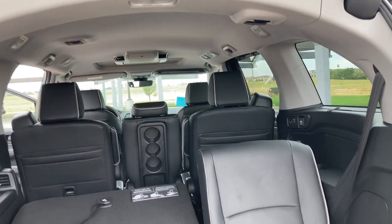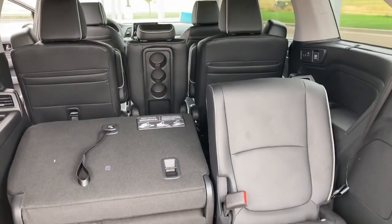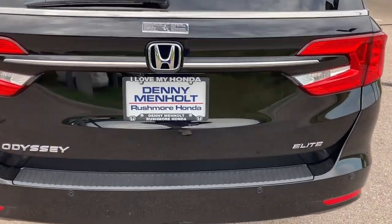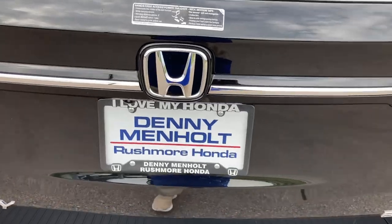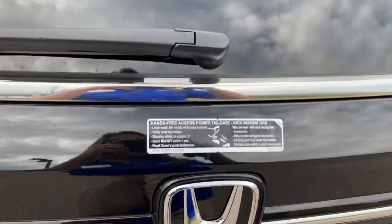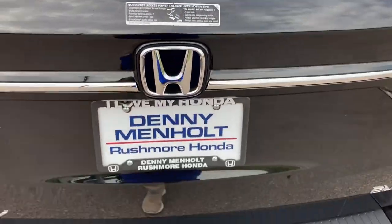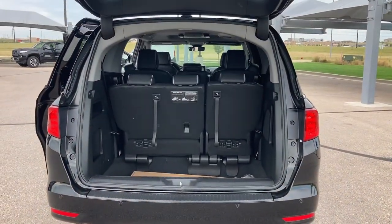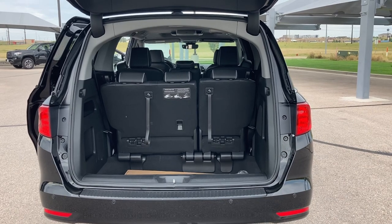A lot of options to help you with your cargo and passenger needs. The Elite trim level also has hands-free tailgate access — while holding the remote, walk up and give it a slow kick and it opens on its own. Perfect for those times when you've got your hands full of groceries, the kids' sporting equipment, or whatever the case may be.